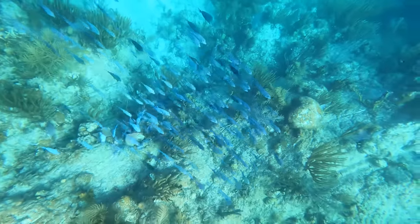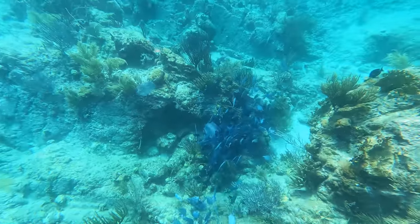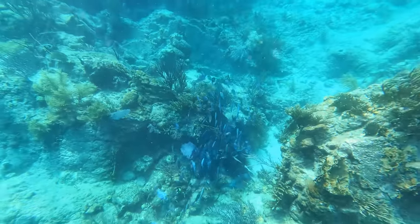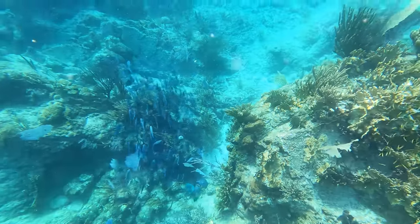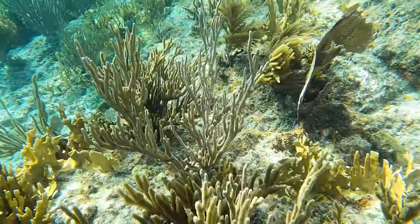My wife caught this. Hard to catch from this angle — pretty sure it's a school of blue tang. Throughout the Indians, all over the place, there's going to be coral.